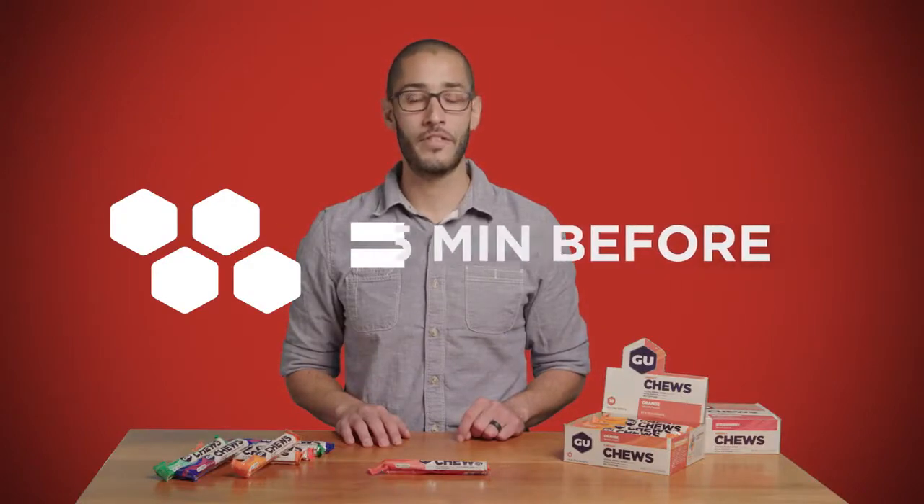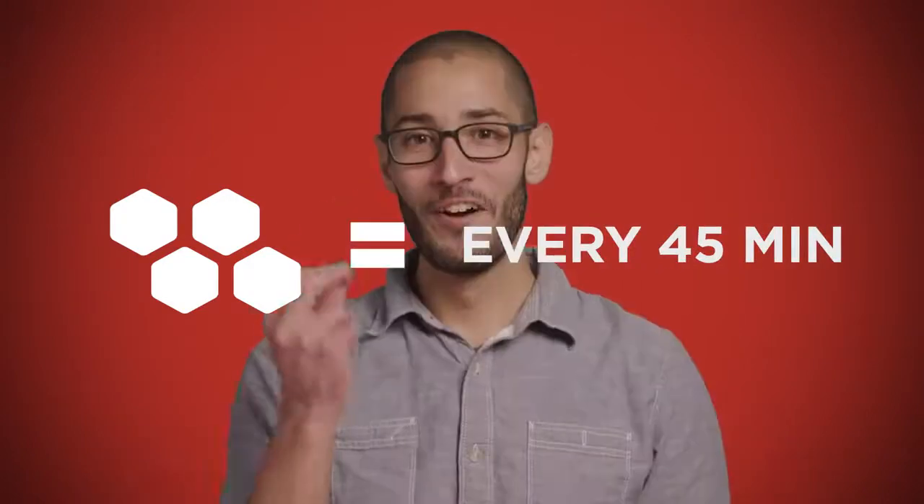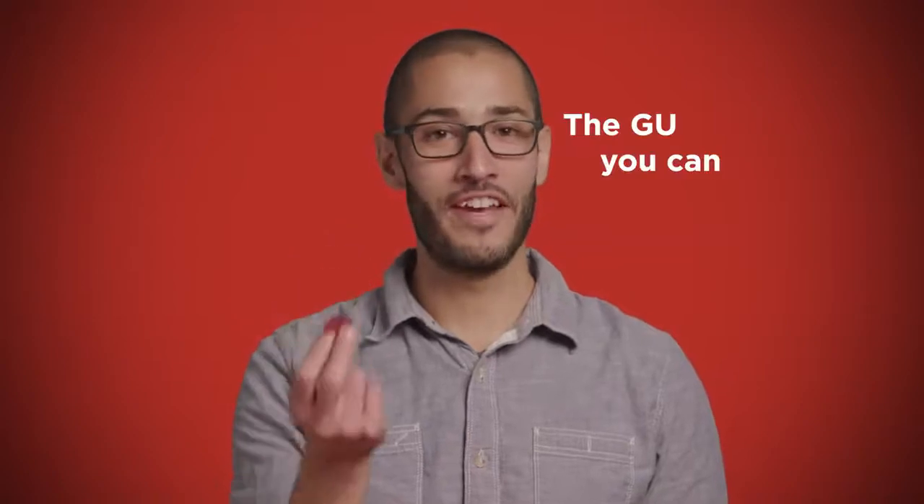Avoid the bonk next time you're out there running, biking, or adventuring by eating one serving five minutes before you start and 45 minutes along the way. We call these the goo that you can chew.